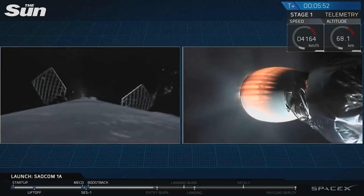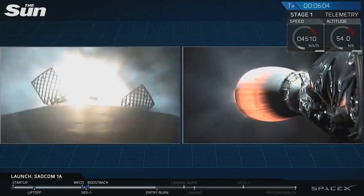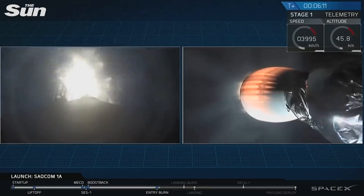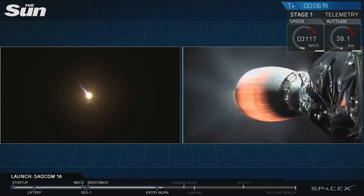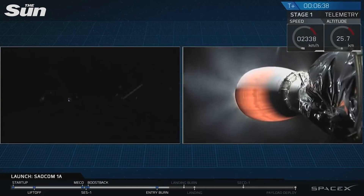For those of you just joining us, we are currently following the first stage as it heads back towards LZ-4 at Vandenberg Air Force Base on the left-hand side of your screen, and on the right is the second stage of the rocket as it continues to ascend towards low Earth orbit. That's the start of the entry burn of that Falcon 9 first stage. This burn is only about 30 seconds. Right now that first stage is mostly empty of fuel, so it's actually pretty light — it doesn't need that much force to slow it down. Stage one entry burn shut down. Stage one FTS is safe.